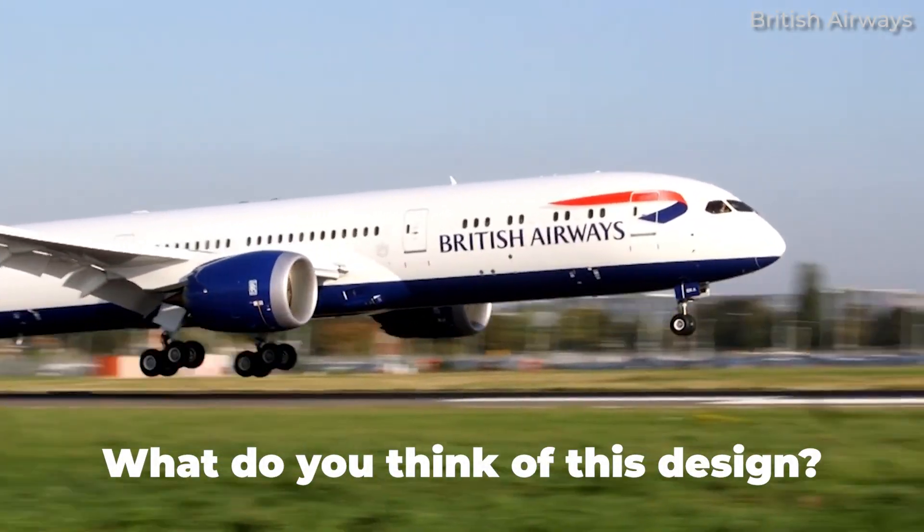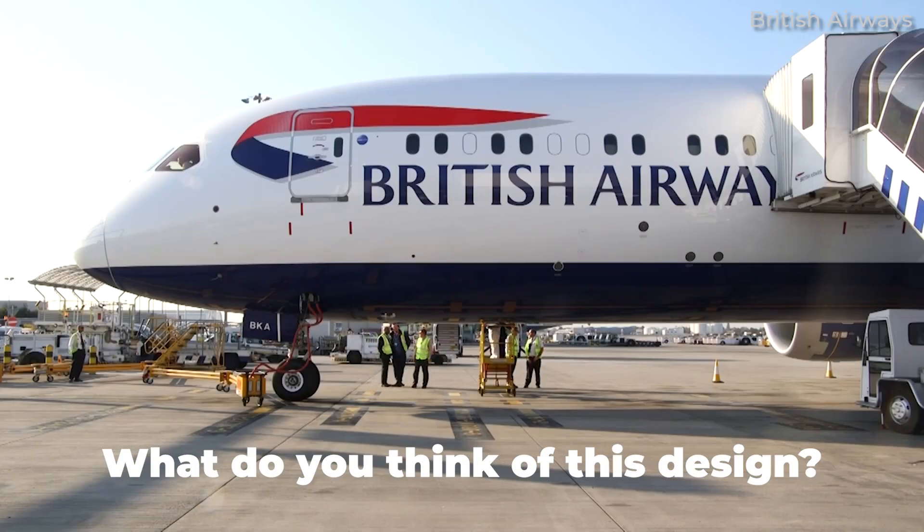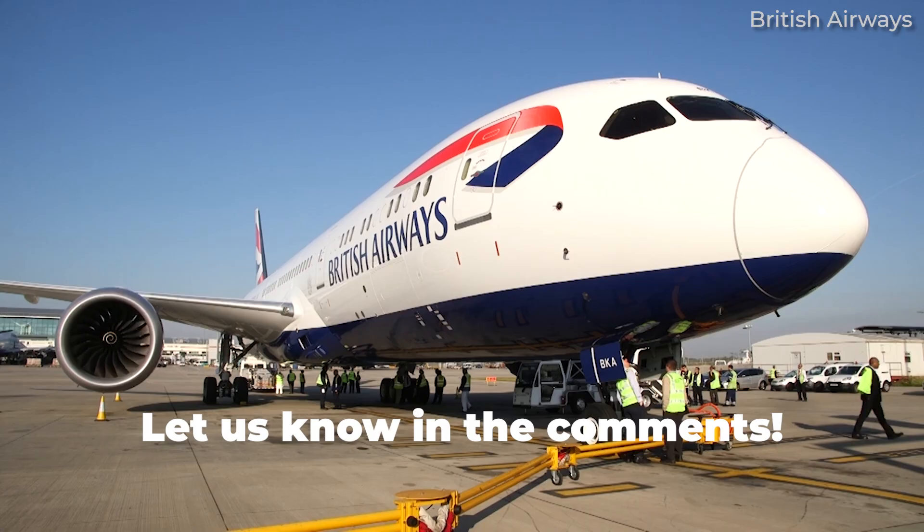What do you think of this design for the Boeing 787 Dreamliner? Do you think we might see this on more aircraft in the future? Let us know your thoughts by leaving a comment down below.